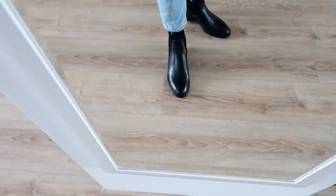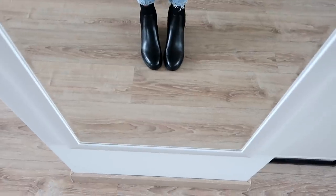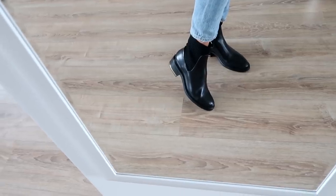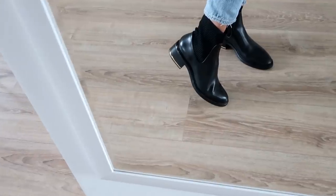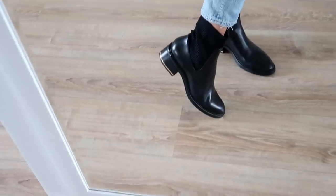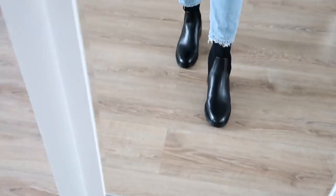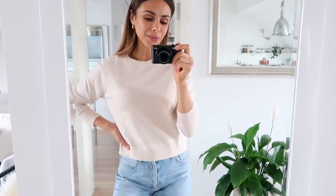I also got these boots, which were at a really good price — I think they were 30 or 40 euros. The top is in a kind of sock material so they're really easy to just slip on. They've got a gold detail on the heel which is really pretty, and they're very comfortable as well. These are also from Zara.